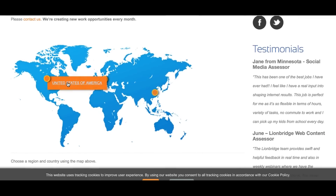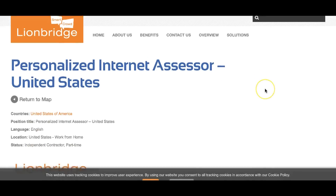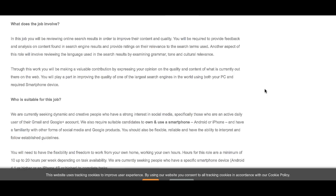I'll go ahead and click on the United States of America. As you can see, they are hiring for a Personalized Internet Assessor. If you speak Spanish, click that link; if you only speak English, click the English link. You'll learn more about the position — basically you are required to analyze and manage social media activity on Gmail and Google Plus accounts.